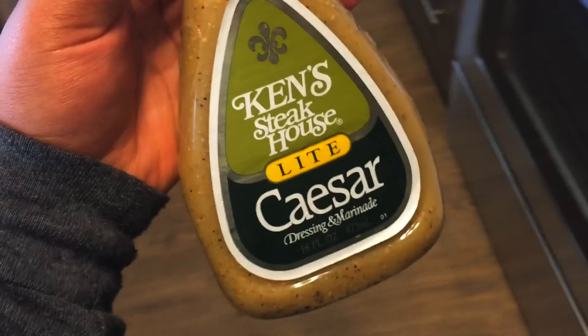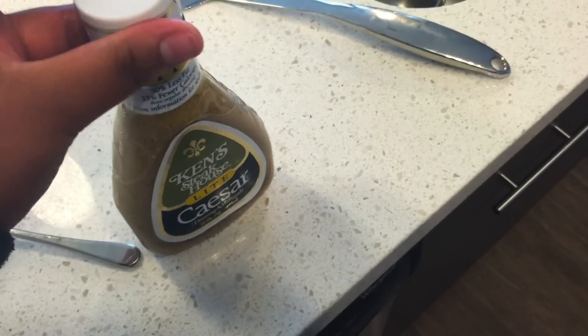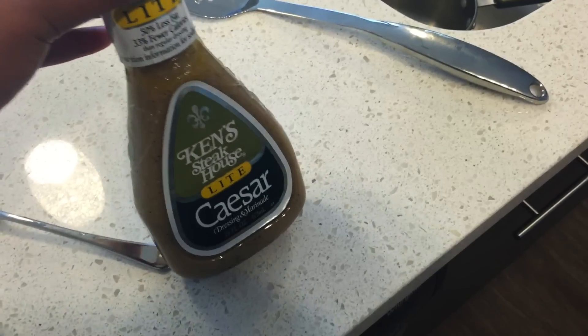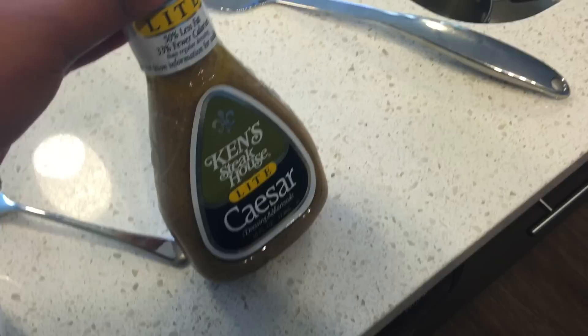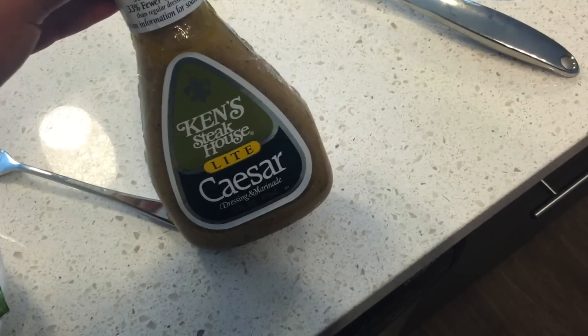The dressing I used is Ken's Steakhouse Light Caesar. Baby44 talked about this in her vlog, so I was like, oh that sounds good, and then I got it. It's better than most salad dressings — it doesn't taste weird or off. This one tastes kind of like it's from a restaurant, so I like that.